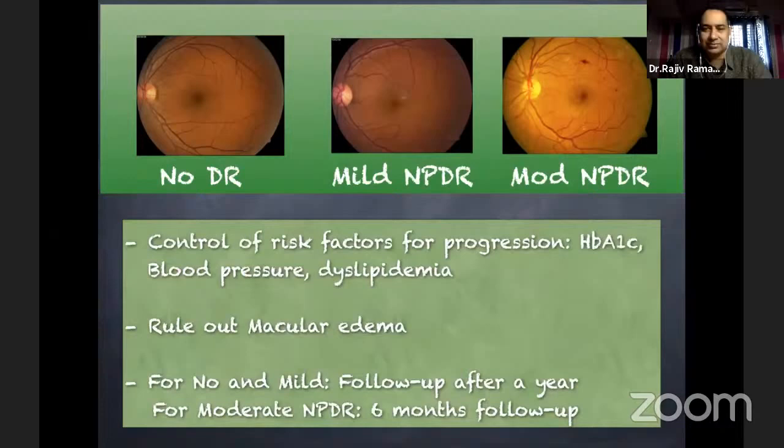If a patient comes to you with no, mild, or still moderate NPDR, it's the control of risk factors that is important, especially to reduce disease progression — the A1C, blood pressure, dyslipidemia. You should rule out macular edema because it can present even in mild and moderate NPDR. If there is no or mild non-proliferative diabetic retinopathy, a yearly checkup is needed. For moderate non-proliferative, a six-monthly follow-up should be fine.